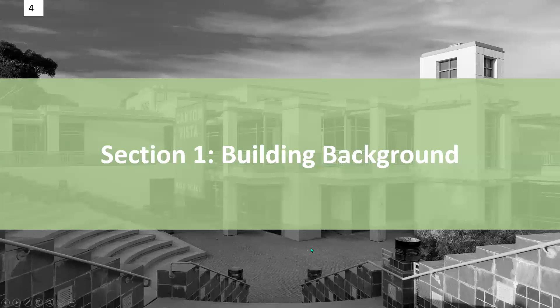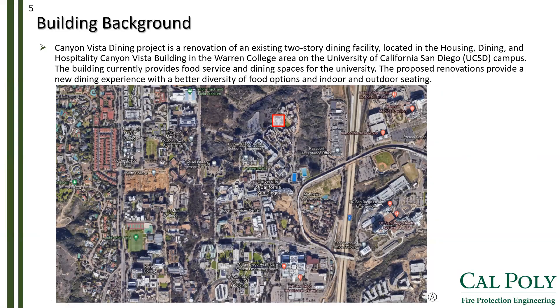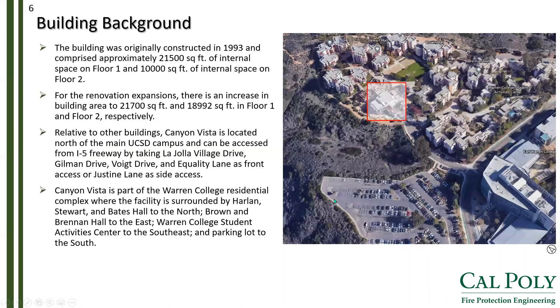For section one, to help you get oriented with the building, I have provided a few pictograms throughout the presentation. The Canyon Vista Dining Project is a renovation of an existing two-story dining facility located in the Warren College area at the University of California, San Diego campus. The proposed renovations intend to improve the dining experience with a better diversity of food options and indoor and outdoor seating. A global exterior view shows the building in Red Square is located north of the main UCSD campus and west of the I-5 freeway. A more local exterior view shows the dining facility surrounded by student dormitories.